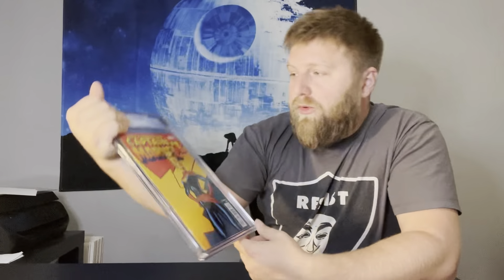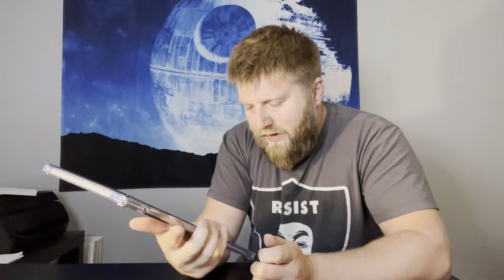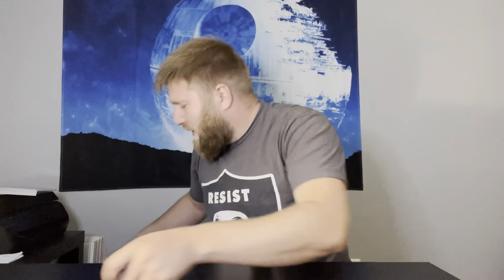Next up — Captain Marvel number one, from 2012, when Carol Danvers becomes the new Captain Marvel. 9.2 — that's one of those kind of head scratchers. I'm not saying it's a 9.2, but who am I to say, right?